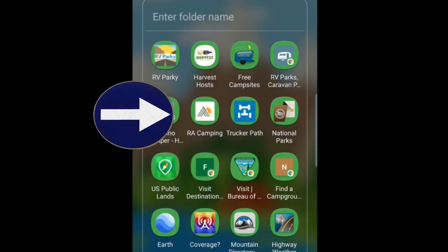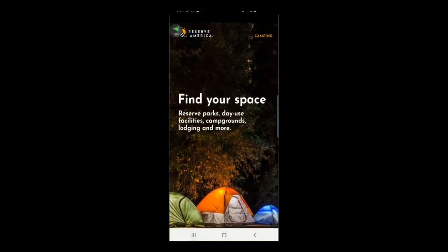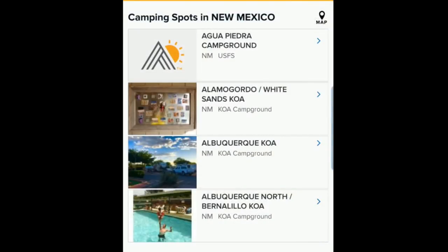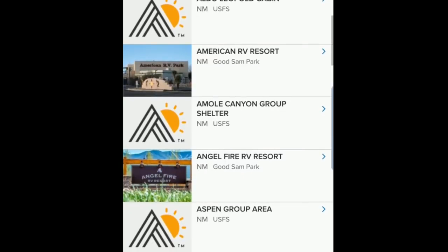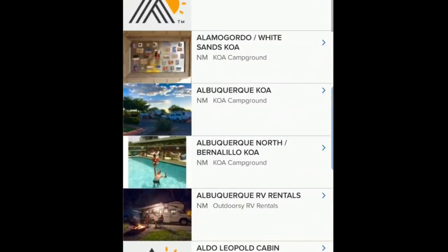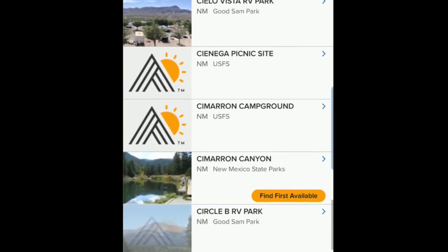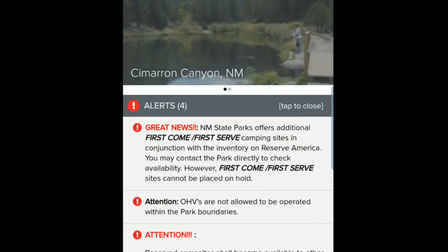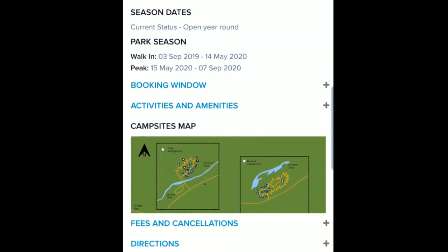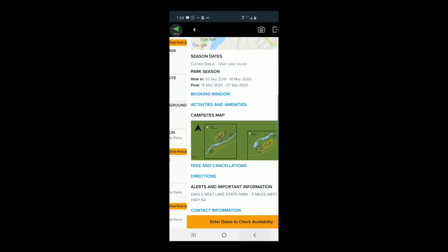Reserve America has an app. Reserve America is like the go-to online reservation system for a lot of national parks and campgrounds, so if you're going to be paying for a space, a lot of places go through this. They also do RV resorts, KOAs, and all kinds of places, and you can filter through and only choose the stuff that you want. I'm going to search by campgrounds only because that's what I like — I don't usually like to stay in an RV park or resort. You can click on the campground and go down to the actual site, see the site numbers, and I like to not be really close to other people. You can book online.